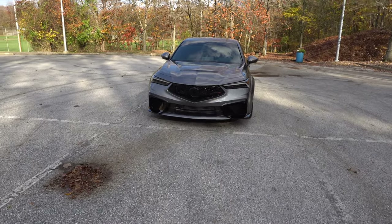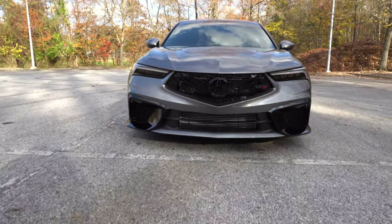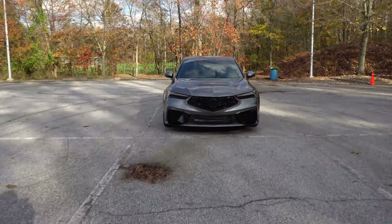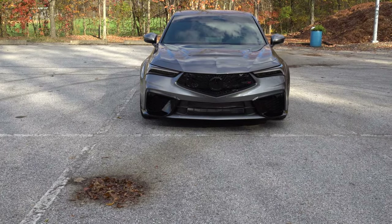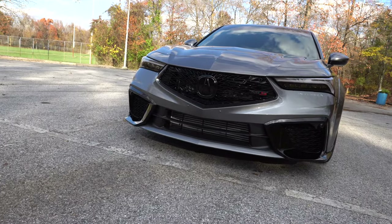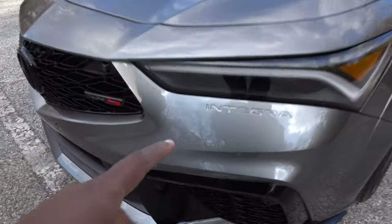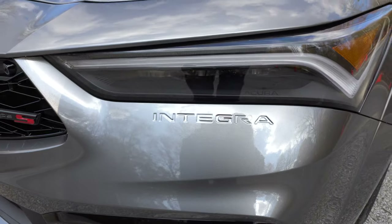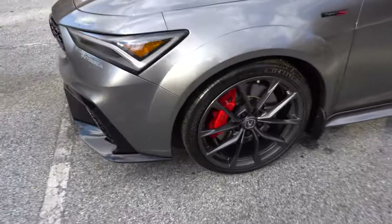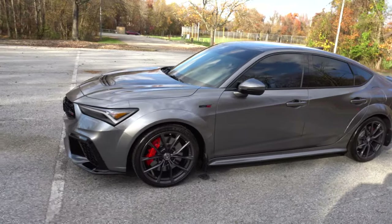Before we bust out the window sticker, let's look at the brand new 2024 Integra Type S. Look at this front — it just looks menacing and angry. And the farther you step back, you can see those molded wide body fenders, which looks insane. You can see the intercooler down at the bottom, a little bit of blacked-out badging here and there. And in the bumper, the OG name 'Integra' is engraved, which looks sick.